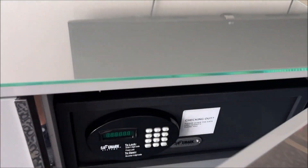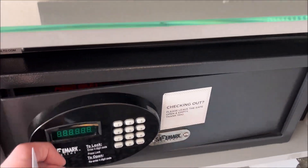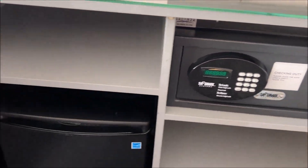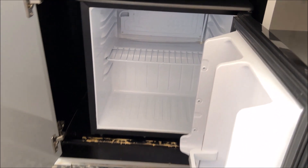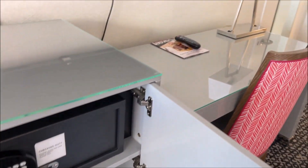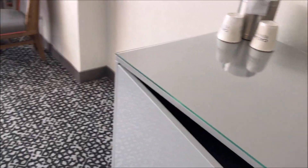Going into the cupboard here we have the safe, which is obviously standard. And on the other side — always good to see — we have a refrigerator. Not the biggest in Vegas, but it certainly does the trick, especially compared to other properties where you don't even get a mini refrigerator.